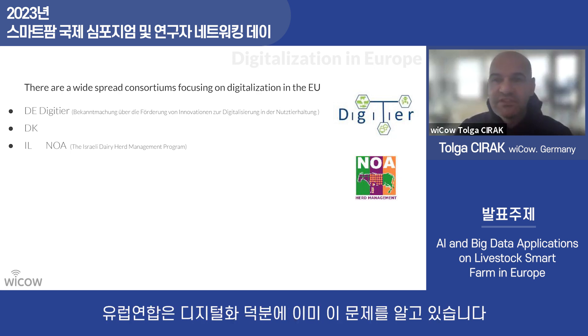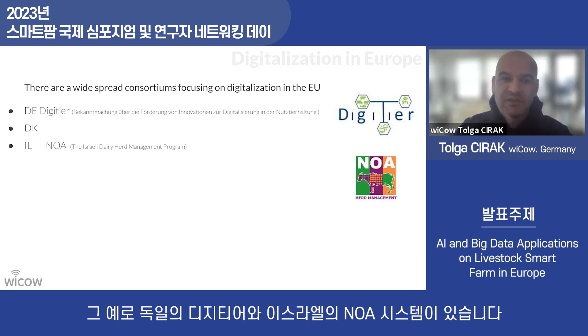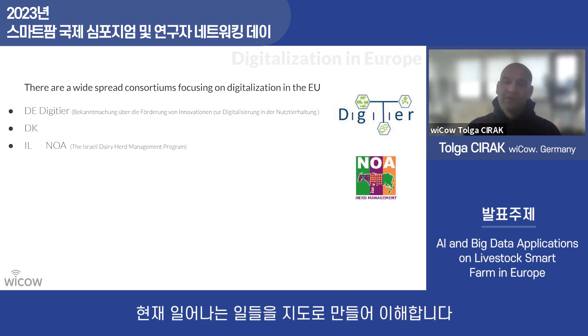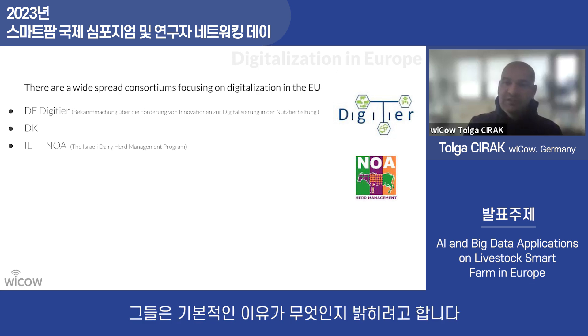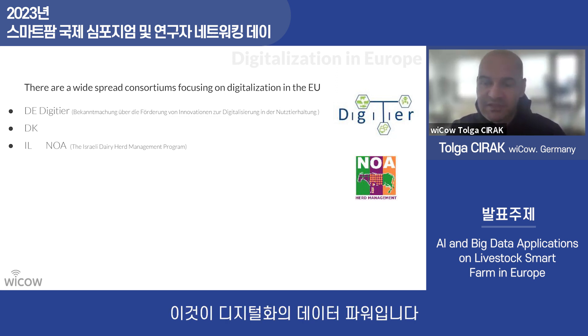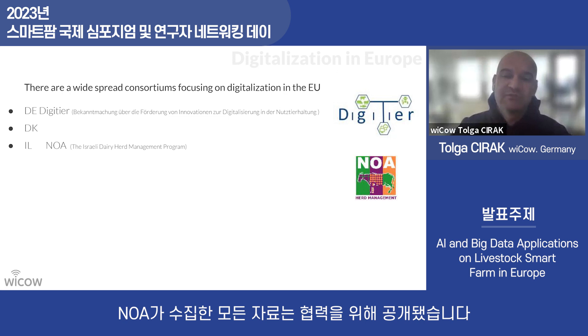For digitalization in Europe, the EU has already been funding work on this issue. Some countries have already done something for their dairy industry. For example, Germany has Digitia; Israel has the NOAH system, which tries to collect all data from different systems to understand what is going on. If there is a problem in a local region, they identify the root cause and warn people at the same time — this is the power of digitalization.